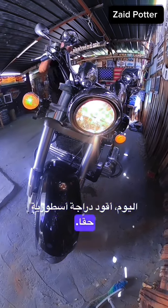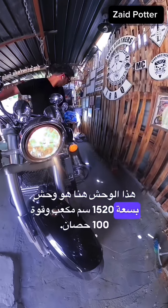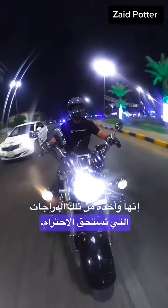Today I'm riding something truly legendary, the Honda Valkyrie. This beast right here is a 1520cc monster with 100 horsepower. It's one of those bikes that just commands respect.